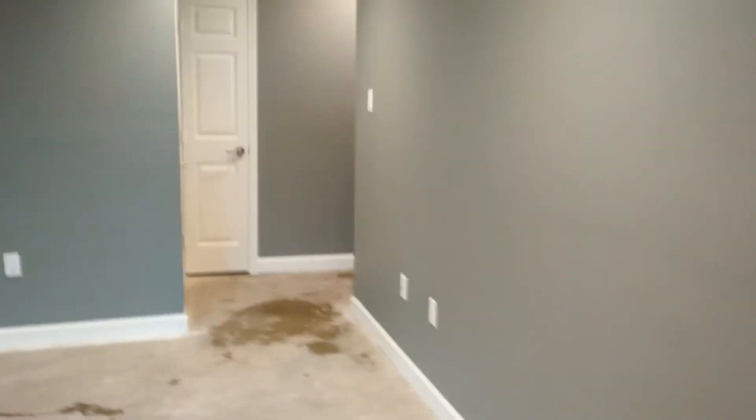It's New Year's Eve. I might as well do a little video walkthrough of the house. Random construction debris. It's a little wet in here because I just got done mopping.